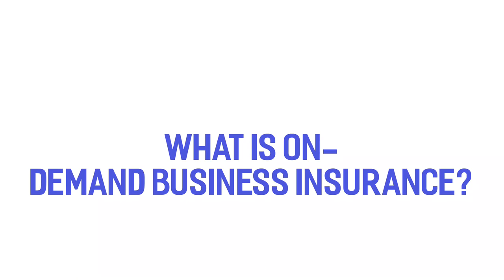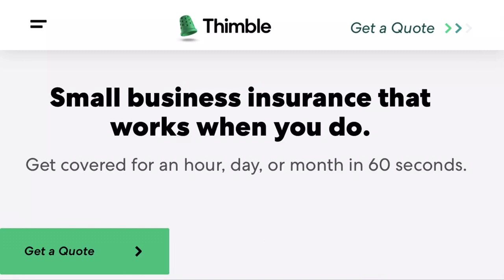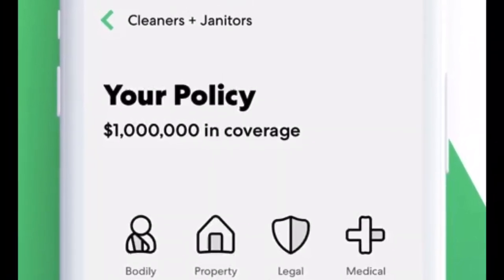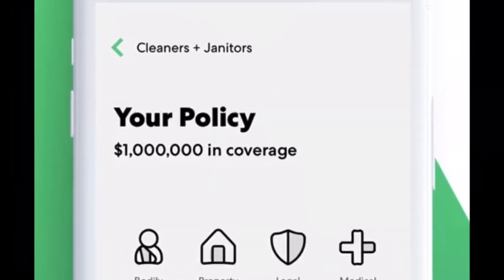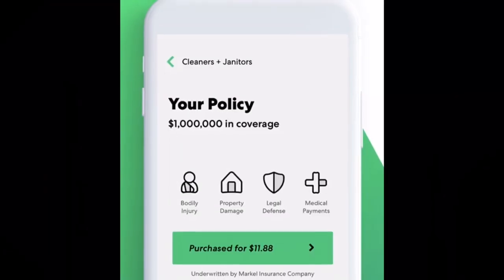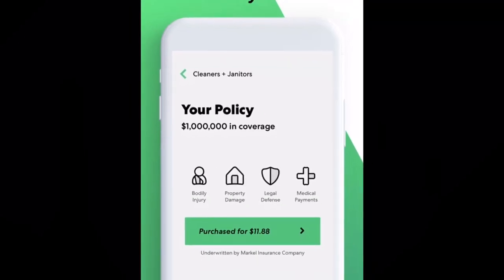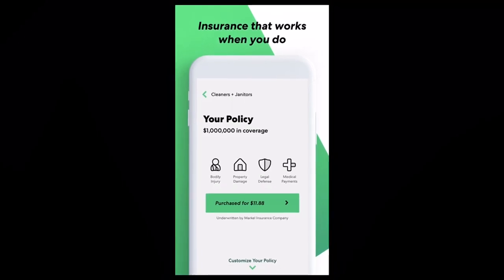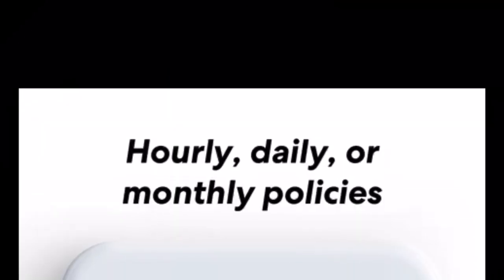What is on-demand business insurance? I am excited to announce Thimble Small Business Insurance. Thimble offers and specializes in a unique general liability insurance policy for the millions of independent workers and small business owners across the United States.